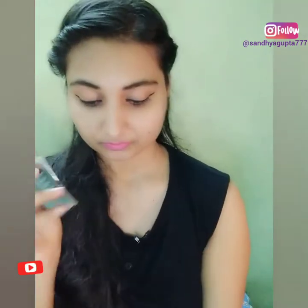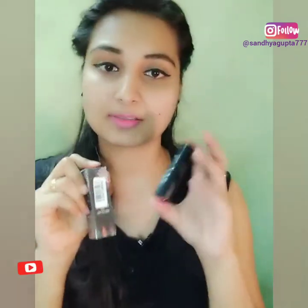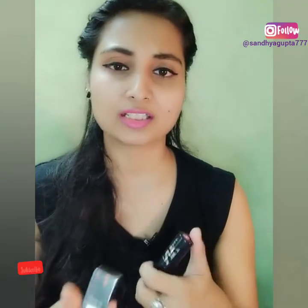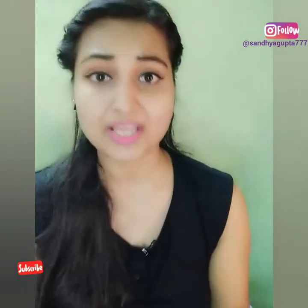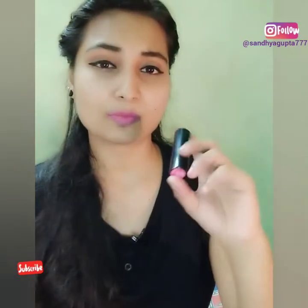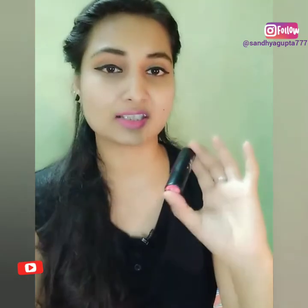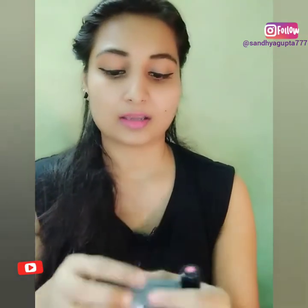This one is an argan oil lipstick and this is a simple matte lipstick. The online reviews for both were very good, so I said I'll try them myself. In terms of outer packaging, I prefer this one over the other, and now I'll open it.